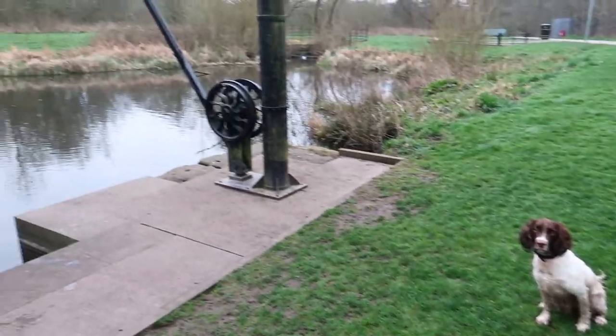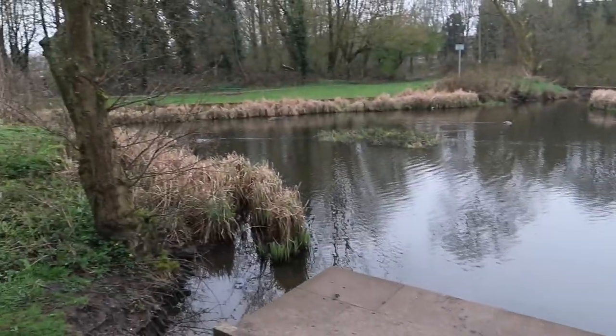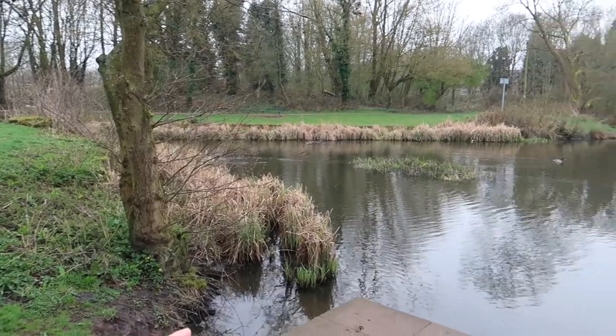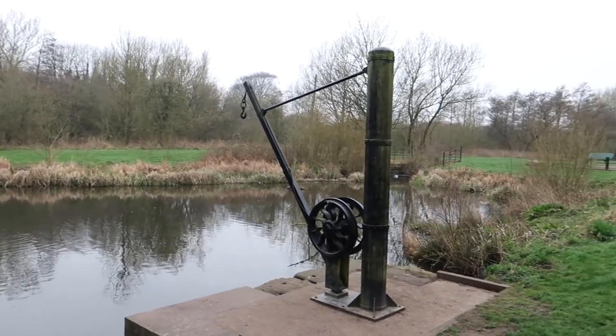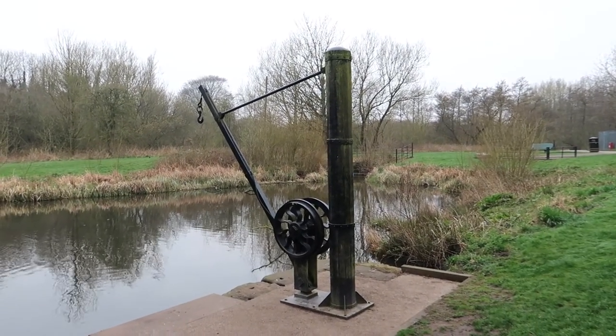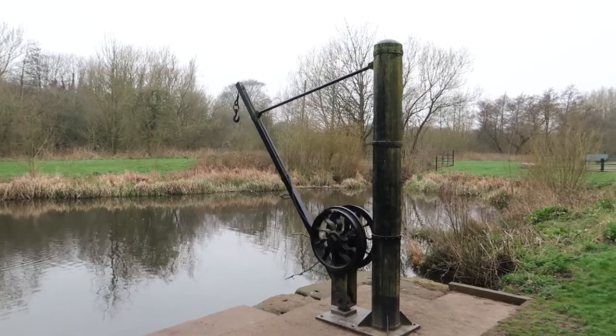Max is sitting very patiently waiting for his toy. This pond area here used to be like a turning circle for the canal boats back when this was an industrial canal, and there's a replica here of a kind of crane that they would use to lift loads in and out of the boats.